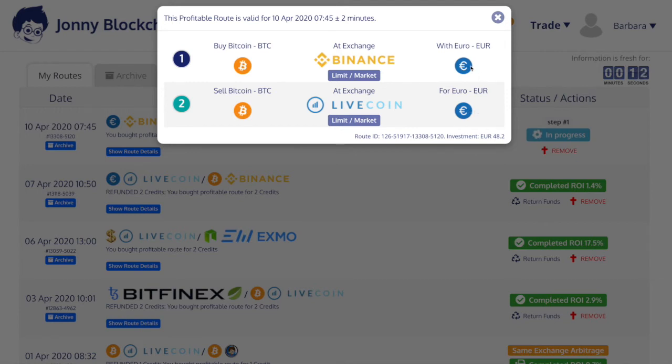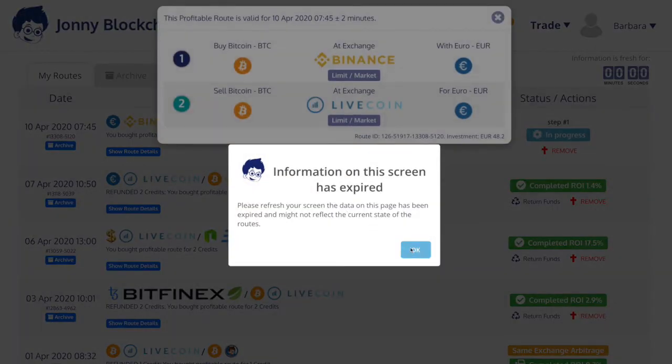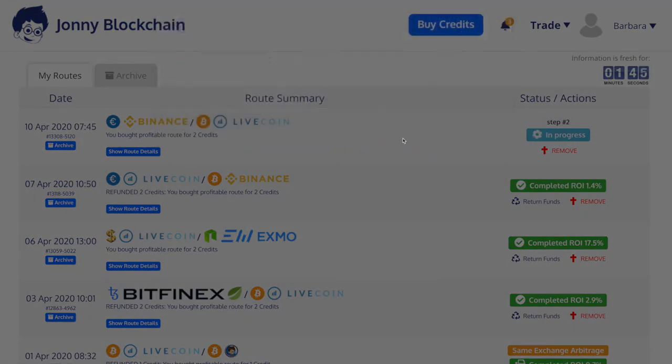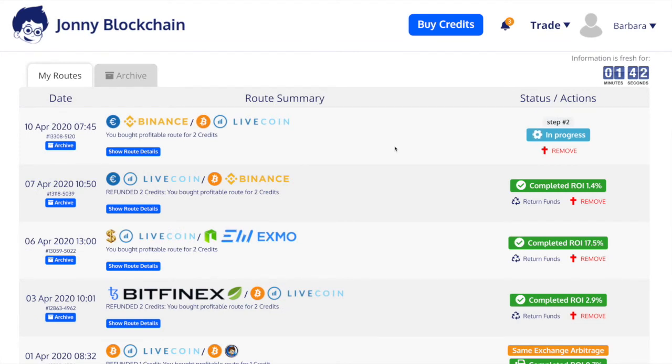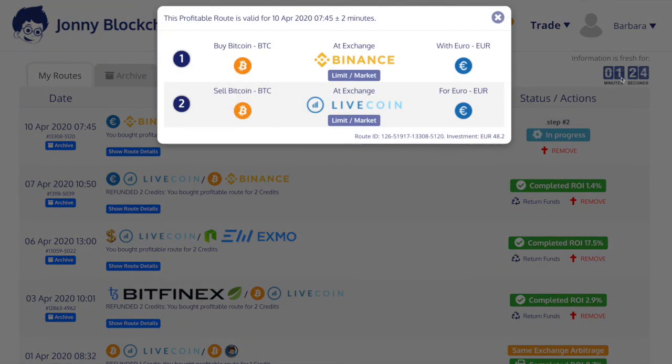So I should end up with more Euros, because that's the whole idea of the exercise. There's four seconds to go — let's have a quick look. Not yet, so I've had to refresh the screen. It's still in step two. Usually these trades are pretty quick because there's no withdrawing. And now it's actually completed — it took less than three minutes from start to finish.